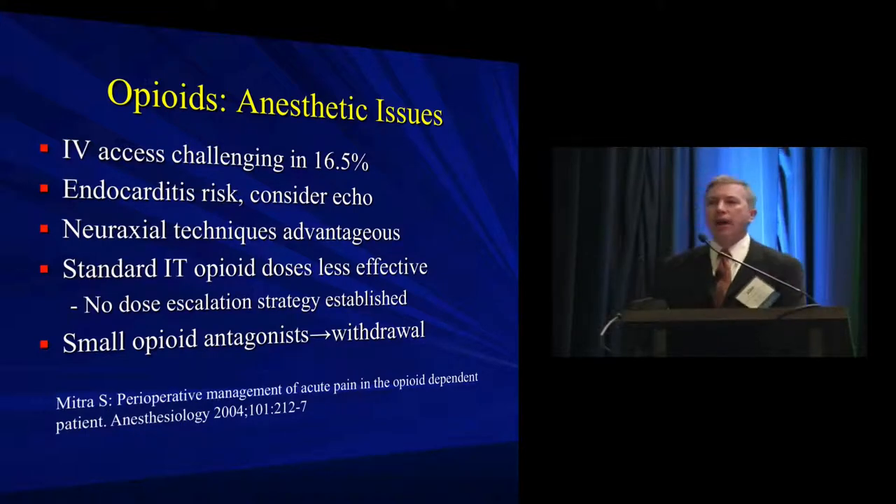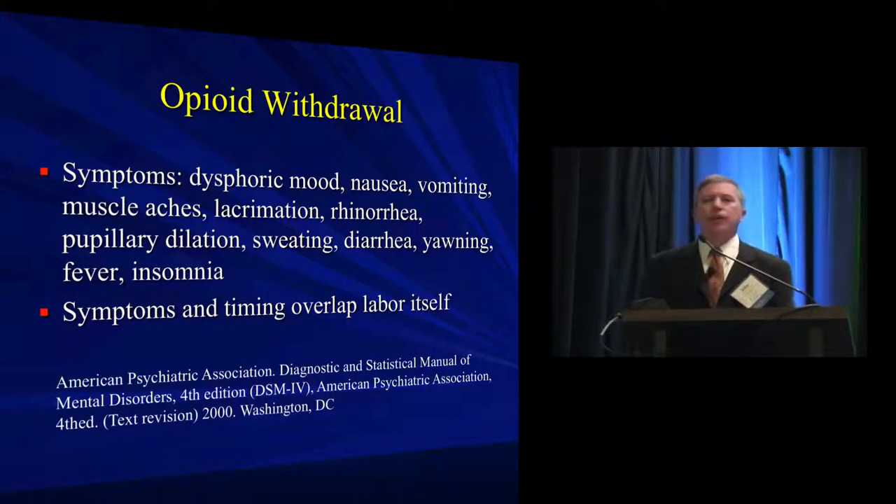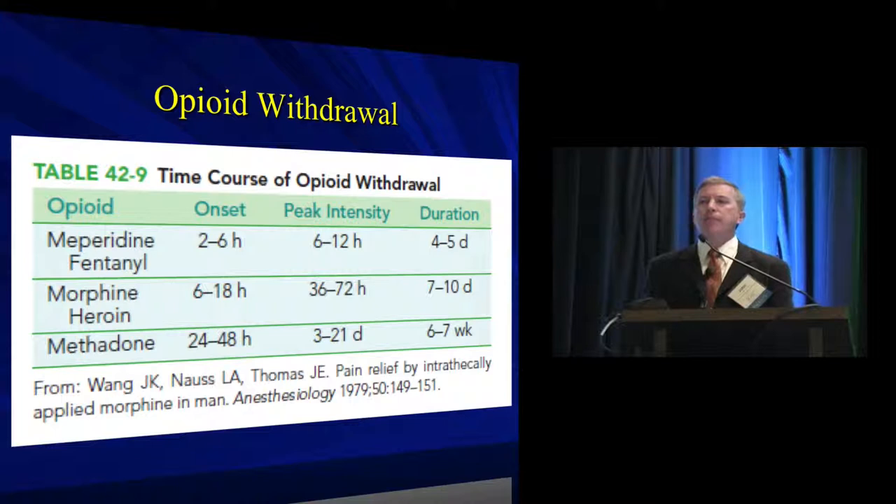Opioid withdrawal symptoms are as a clinical syndrome quite challenging to identify in the pregnant patient — almost every single one of those symptoms looks a lot like labor. The timeline to withdrawal for opioids is going to occur within a realistic timeframe that someone will be in your care. You can certainly envision prolonged inductions or prolonged spontaneous labor where patients on long-acting opioids such as methadone would start to withdraw, and a plan needs to be in place for all of these patients.